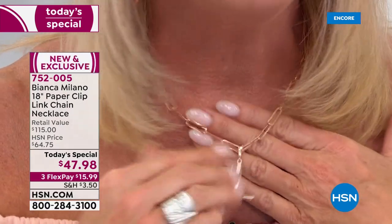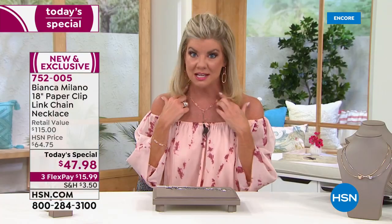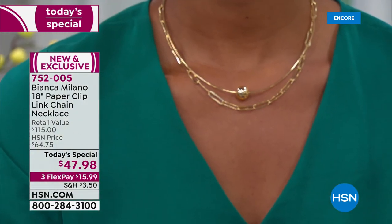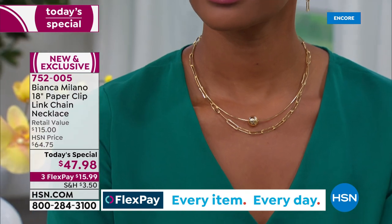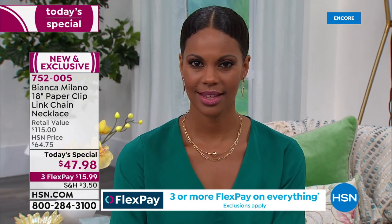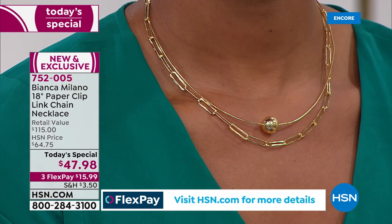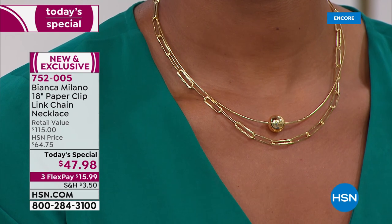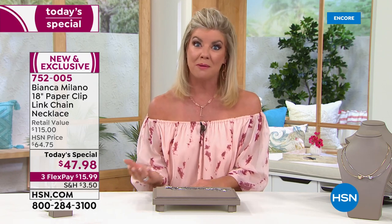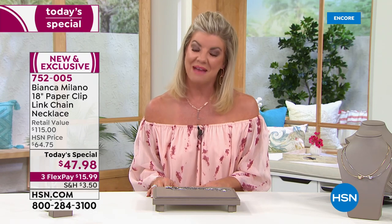First time we're offering this in beautiful precious metal and sterling silver as a today's special. We've done a similar link in our Bianca Milano line before — instantly sold out the first two times on the air, instantly became a customer pick — and that was at the $64 price point. So today you better believe it: that is why we are loving this so much at $47.98. First time offering it in beautiful yellow and rose along with white, all in sterling silver. And then all the matching pieces have been really popular — the bracelet, the anklet, the initial charm, along with the matching earrings.